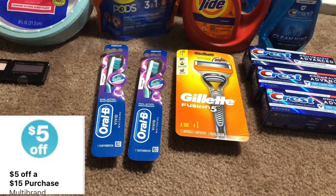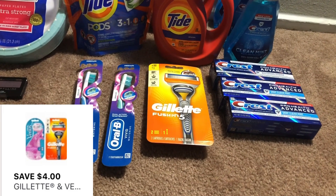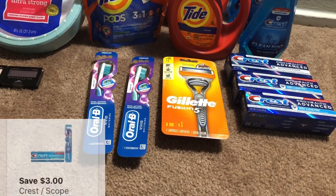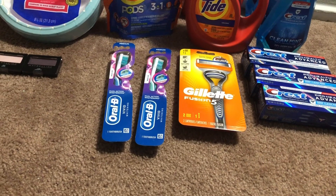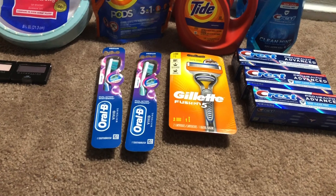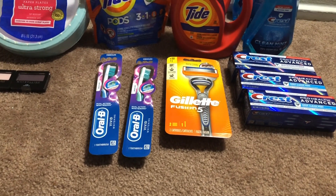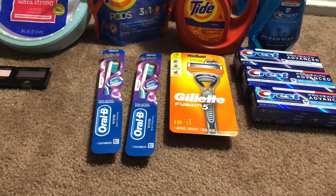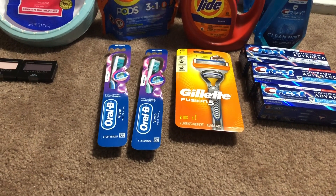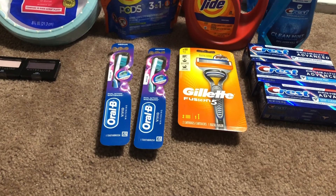For this transaction I was using the $5 off $15 digital, which came off. I also had a $4 digital coupon for the Gillette razors and a $3 Crest/Oral-B digital coupon. My total should have been $3.97, rolling over $4 in points, and then getting back the $2 for the toothbrushes and $3 for the Gillette. However, when the cashier rang everything up, my total was much higher than expected — I couldn't figure out why.